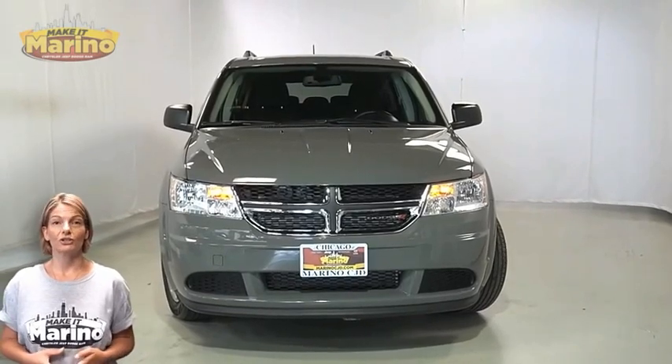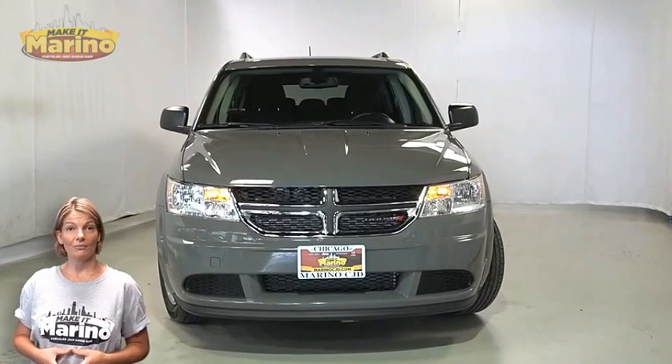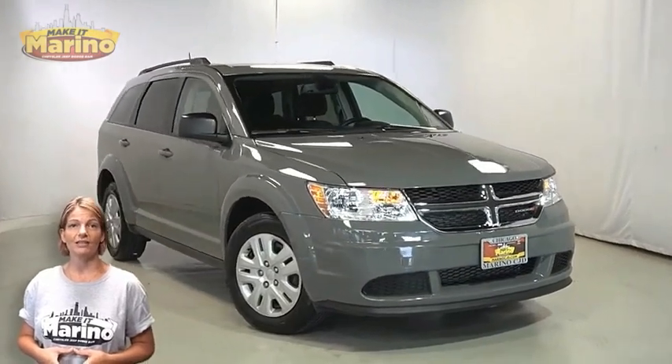If you're looking for a functional compact SUV with the reliability and safety for the whole family, then take a look at the certified pre-owned 2019 Dodge Journey SE in ceramic gray.